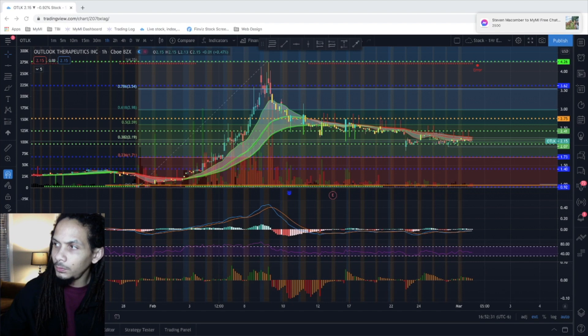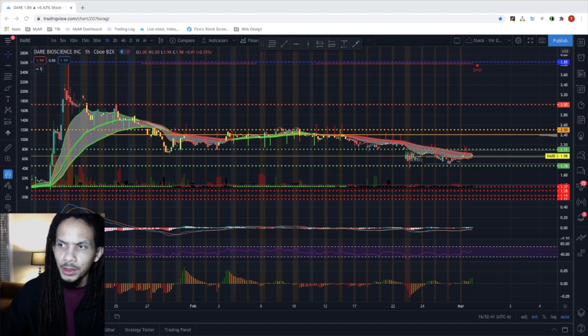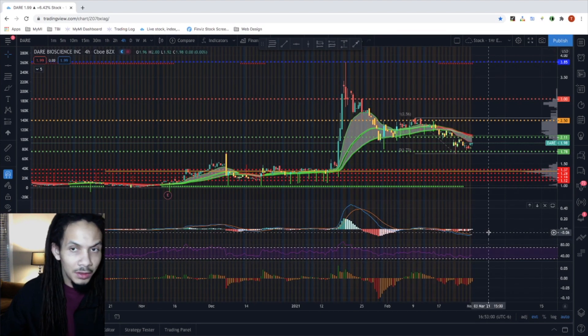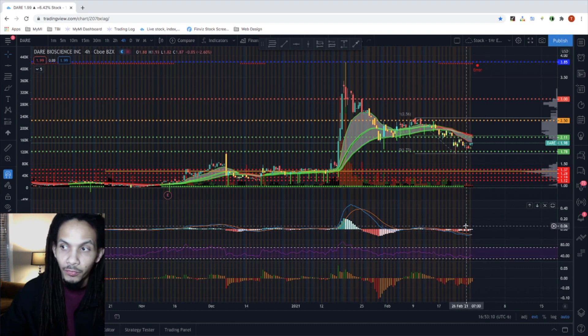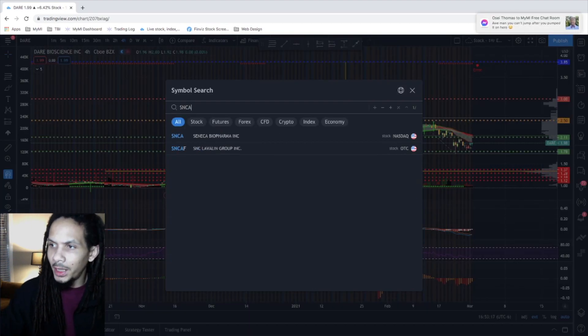Next is DARE — one of our 200% gainers. We initially alerted on DARE back on December 18th when the stock was at $1.20, and it broke out to $3.85, giving us a 222% gain. It's currently setting up for a re-entry on the four-hour, propping up very well. If you missed the initial trade, we're looking for this to go back to the $2.50s, which will give you about 25% on the trade — definitely a re-entry opportunity.